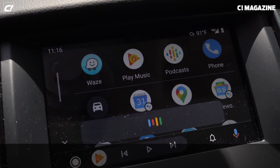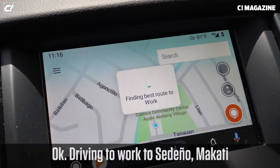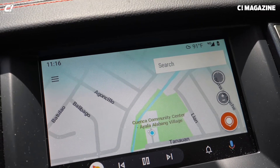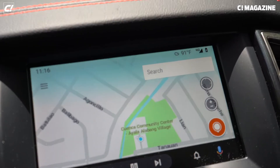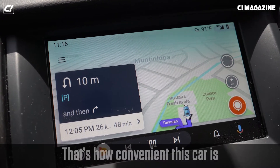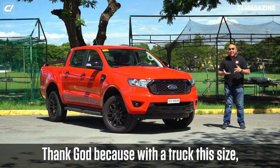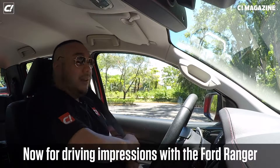"Take me to the office." "Okay, handing off to Waze — driving to Cedeno, Makati. Take E2 Skyway North, make a U-turn, then turn right." That's how convenient this car is. The truck also comes with parking sensors — thank God — because with a truck this size, you want help when reversing.